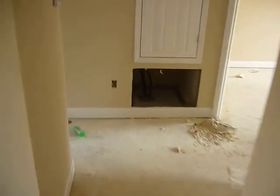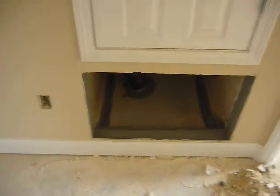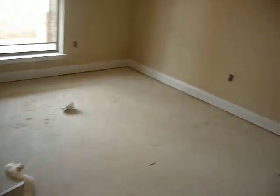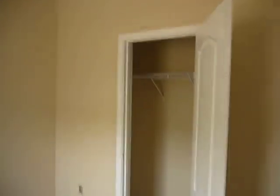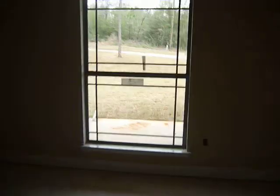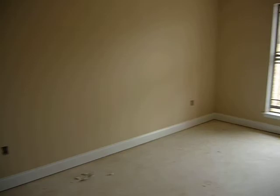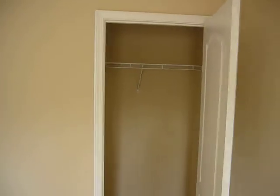That's the hole that I told you about that would be cut open the rest of the way for your vent on your AC unit. This is bedroom number four. Closet for bedroom number four. Again, your large four-foot by six-foot windows to the front of the home. And then bedroom number three. The closet for bedroom number three — already got the shelving in there.